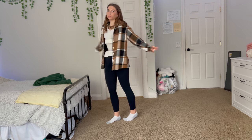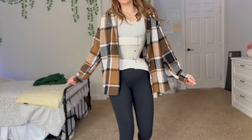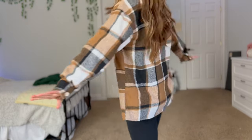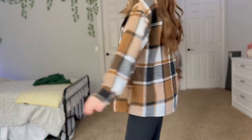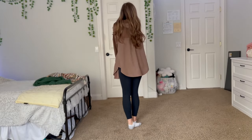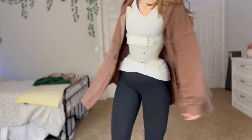Flannels and button-downs were one of my favorite things to wear during the fall. Usually I would just wear it as-is with my brace visible, but you can also put a basic white or black t-shirt underneath and you won't be able to tell. The longer they are, the better. The brown button-down is from American Eagle and the flannel is from Shein.